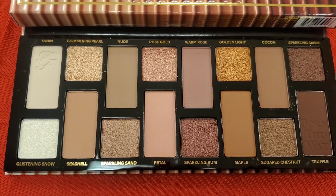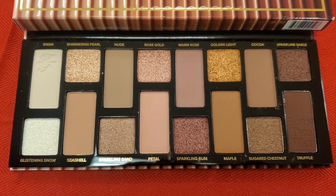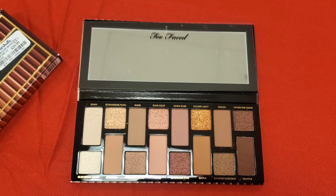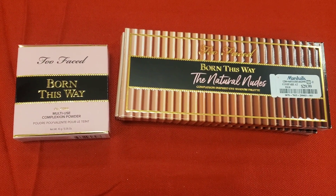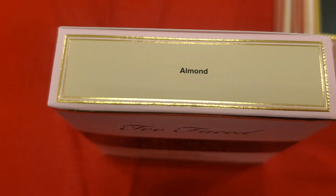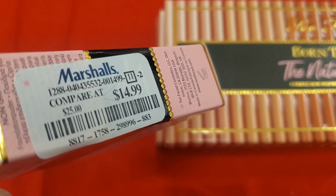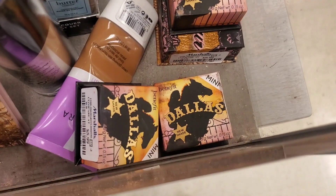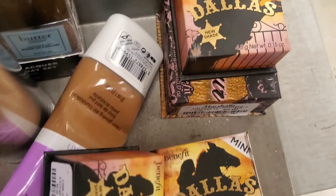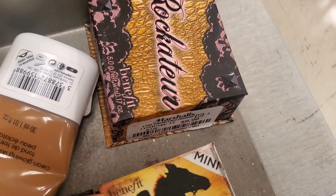You can find the Too Faced Born This Way palette cheaper on Ulta's Black Friday sale, so I definitely recommend buying over there rather than here at Marshalls. Also they had one more piece of the Too Faced Born This Way multi-use complexion powder in the shade Almond for $15. And I see they are bringing a lot more of these Benefit mini Dallas blushes — also this full-size one for $9.99.